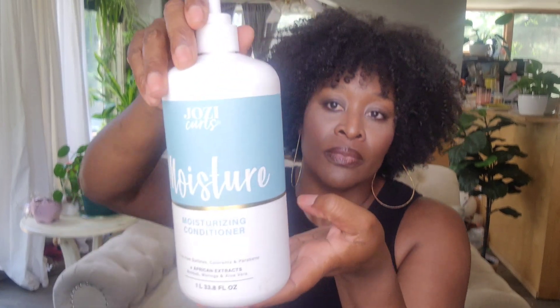So this is the conditioner. It is 1 liter, 33.8 fluid ounces, and this is what it looks like. It is fairly thick. It doesn't have a lot of slip in it, but it definitely detangles very, very easily.